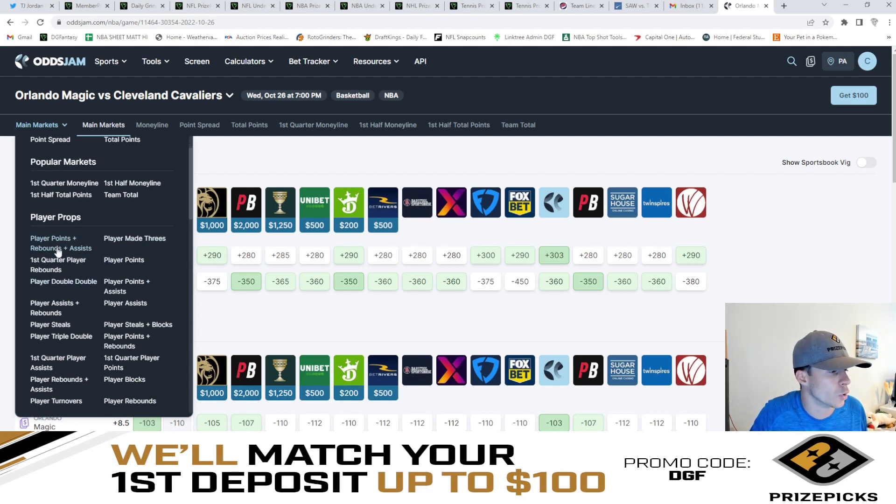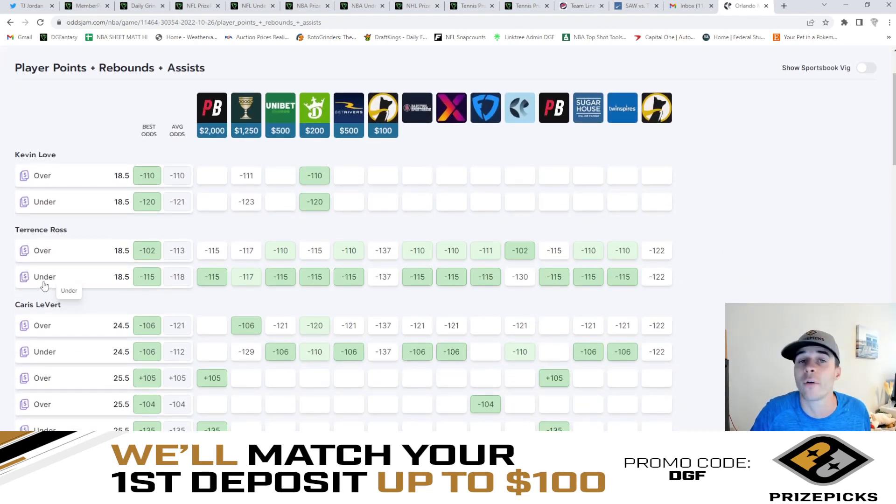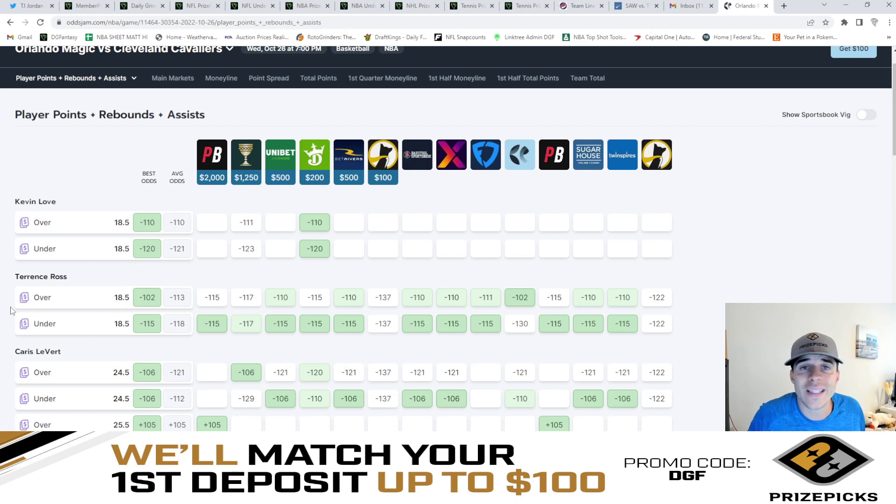Let's go to player points, rebounds, and assists — also known as PRA — and let's use Terrence Ross for the example. As we can see here, Terrence Ross's PRA for tonight is currently set to 18.5 on these major sportsbooks, and it's virtually an even line with a little bit more juice on the under opposed to the over. So let's hypothetically say that when PrizePicks put out their PRA board they had Terrence Ross's over/under set to 22.5.